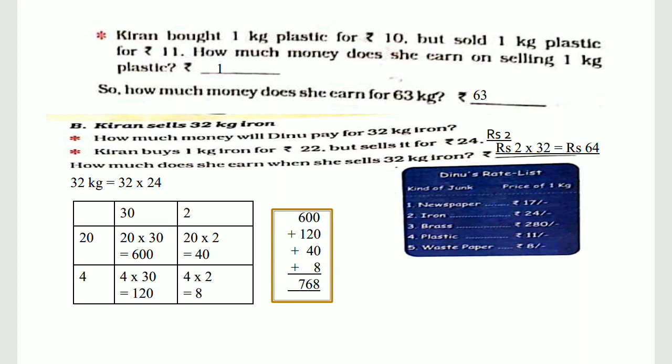From part B, Kiran sells 32 kg of iron — I will be covering that in the next video. Thank you.